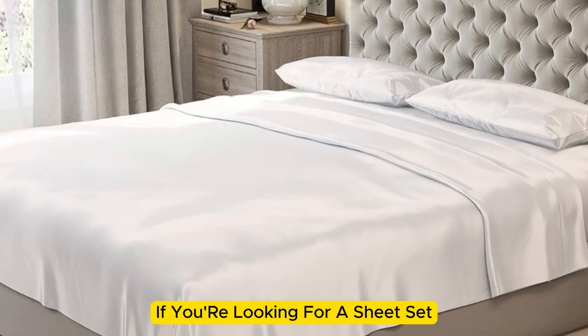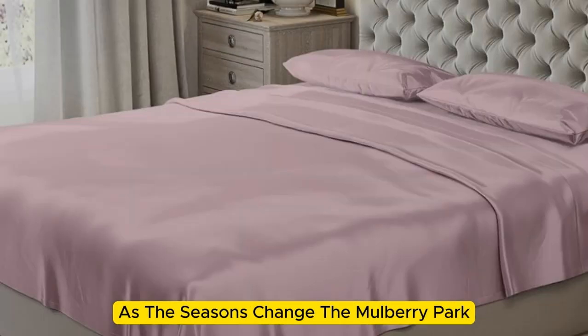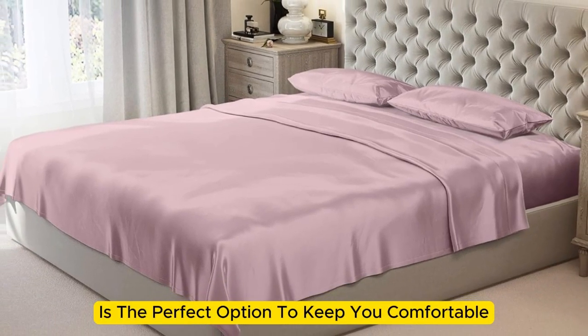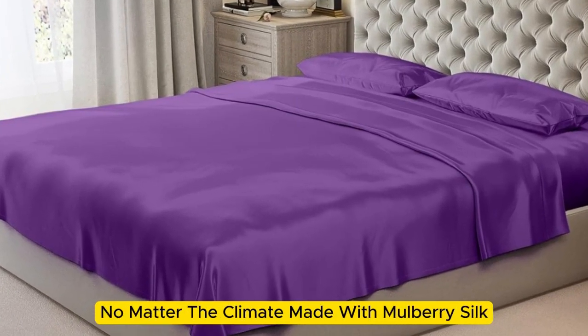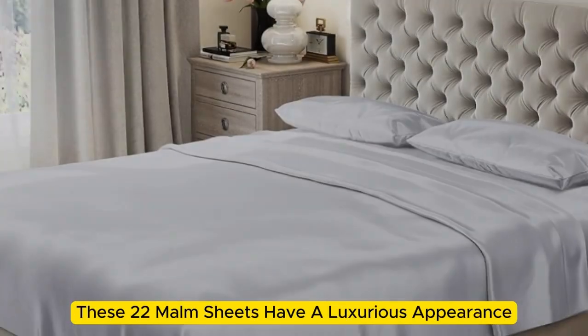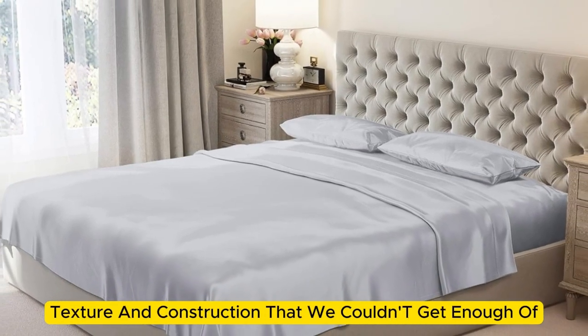If you're looking for a sheet set that you won't have to switch out as the seasons change, the Mulberry Park 100% Pure Silk Sheet Set is the perfect option to keep you comfortable no matter the climate. Made with Mulberry silk, these 22 momme sheets have a luxurious appearance, texture, and construction that we couldn't get enough of.